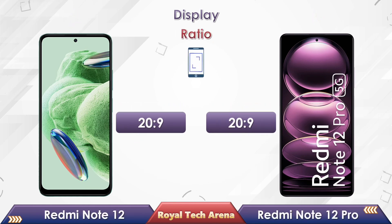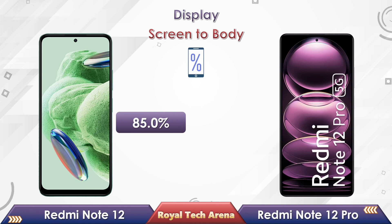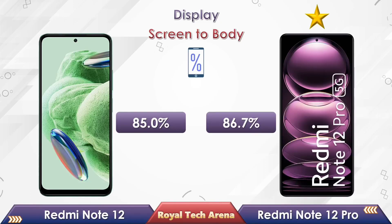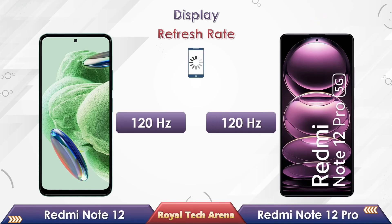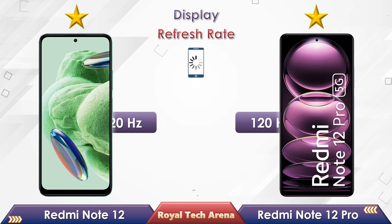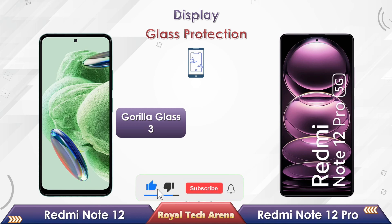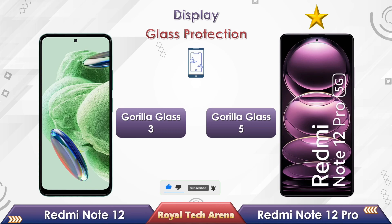In the aspect ratio, both phones equally come with a 20:9 ratio. In a comparison of screen-to-body ratio, Redmi Note 12 has 85%, while the Redmi Note 12 Pro has 86.7%. In a refresh rate comparison, Redmi Note 12 and Note 12 Pro both support up to 120Hz refresh rate. Redmi Note 12 comes with Gorilla Glass 3 display protection, while the Redmi Note 12 Pro comes with Gorilla Glass 5 display protection.